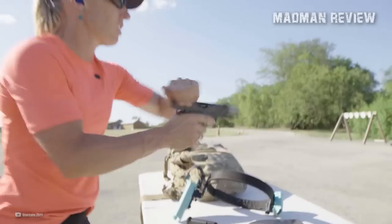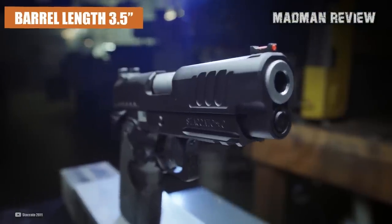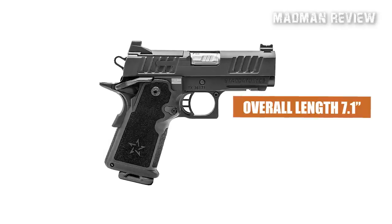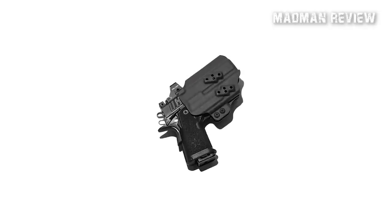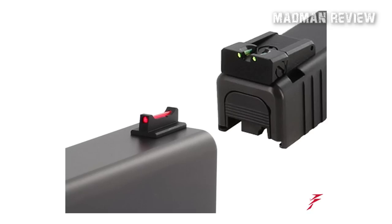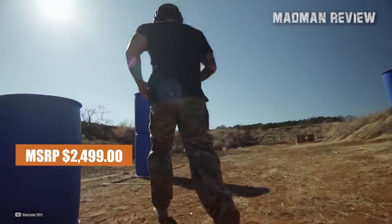Like all concealed carry pistols of today, the Staccato CS is chambered in 9mm. It comes with 3 mags, each with a capacity of 16 rounds. It has a barrel length of 3.5 inches, an overall length of 7.1 inches from the tip of the beaver tail to the front of the slide, and an overall height of 5.6 inches with a mag inserted. The Staccato CS is easily concealable in an IWB holster, though it is a little thick at 1.45 inches wide. It comes optics-ready out of the box with redundant Dawson Precision sights, and has an MSRP of $2,499.